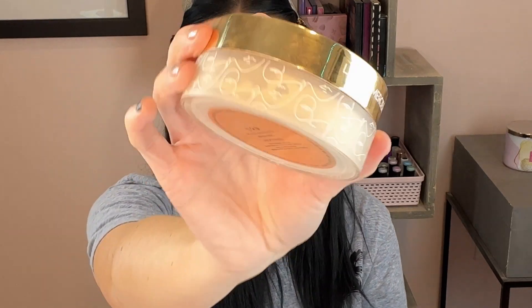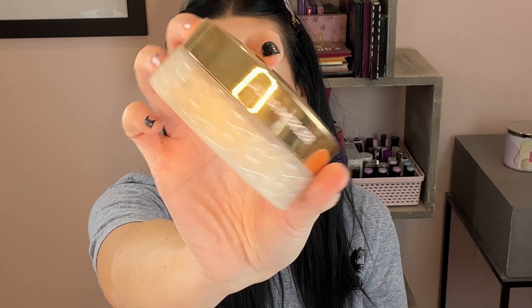Now for powder. I'm going in with my Laura Mercier Translucent Loose Setting Powder — this was a special edition one, super cute and massive. I feel like I'll never run out of this.